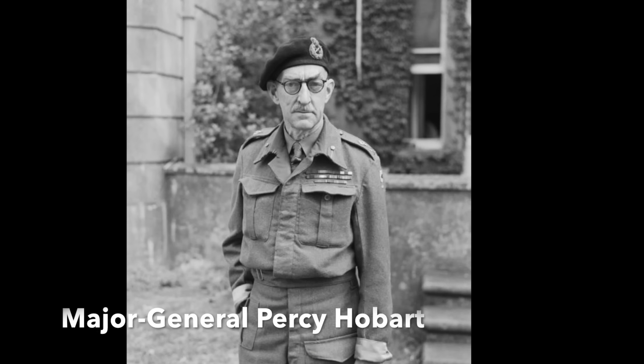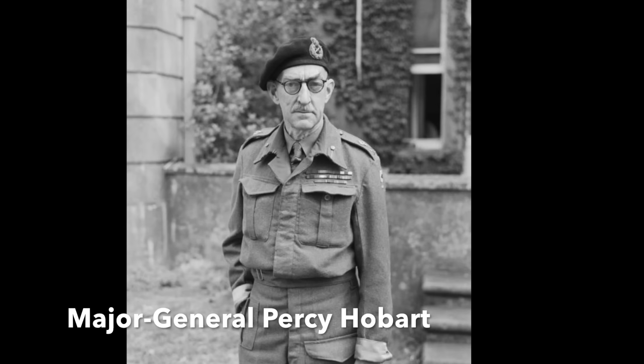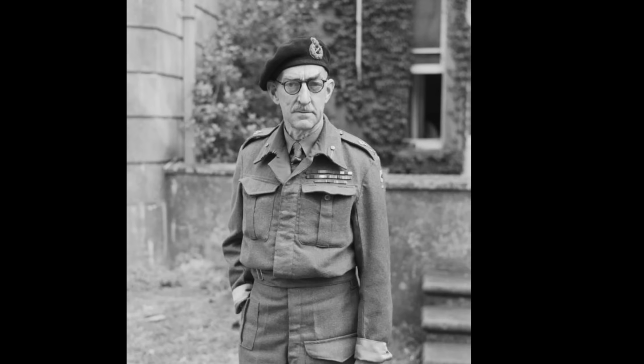Before D-Day, Major General Percy Hobart had created a series of special armoured vehicles for the landings, grouped into the 79th Armoured Division. Two of these types of vehicles would now be deployed to assist the commandos' assault.